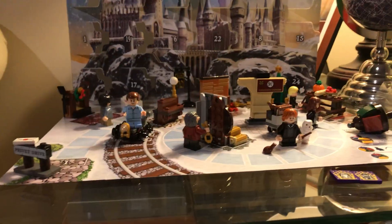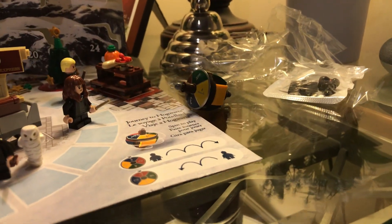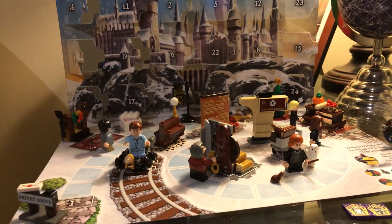So over the past 24 to 25 days I've been going through the Harry Potter advent calendar starting from day one. So let's go right through it.